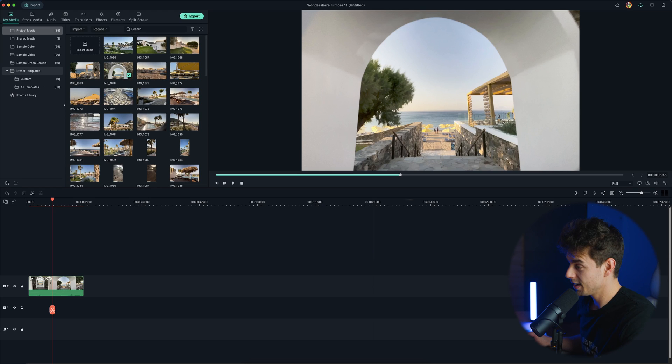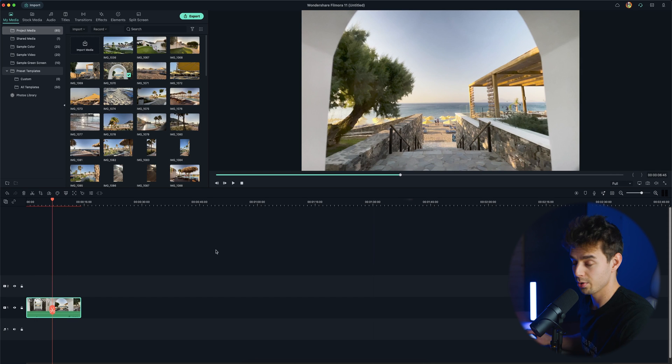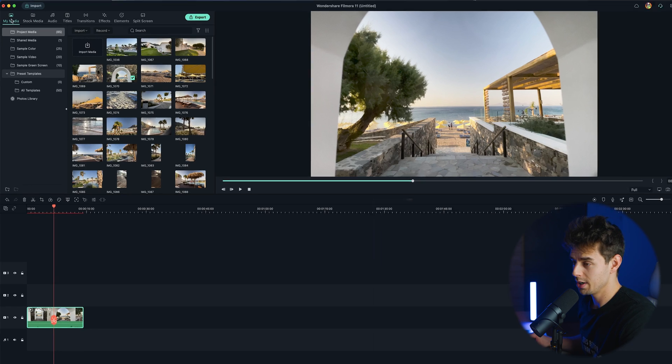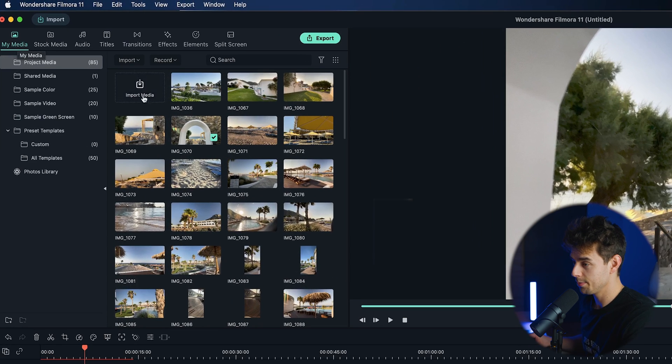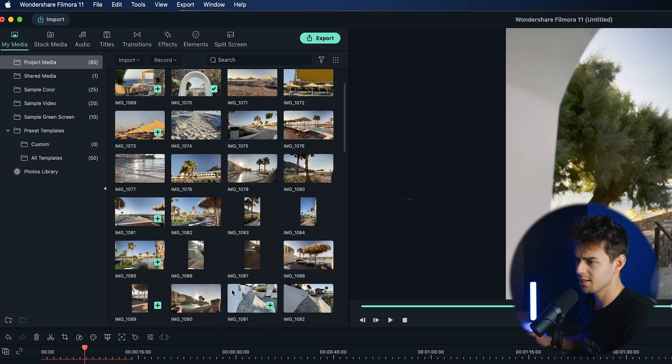At the bottom you have your timeline with several different layers — it works like Photoshop, where whatever is at the top is the video you can actually see. If you need more layers, just tap the little plus icon and add a video layer. At the top you have several different options. We're now in the My Media section where you can import all your video clips, photos, music, and other assets.